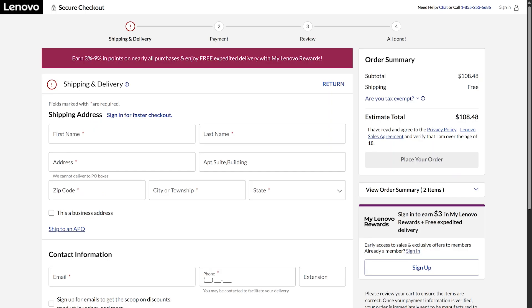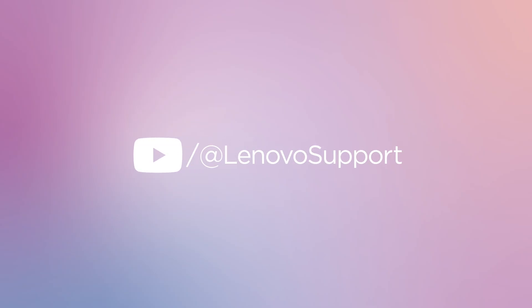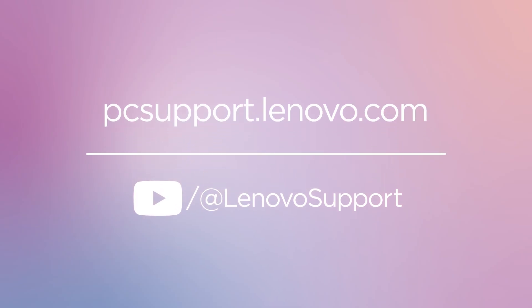We hope you will find our parts buying experience easy and convenient. For more information on your Lenovo devices, subscribe to Lenovo support on YouTube or visit pcsupport.lenovo.com.